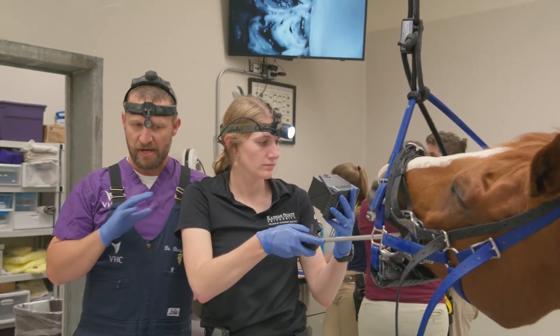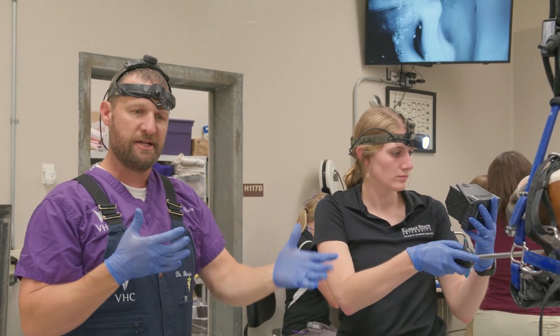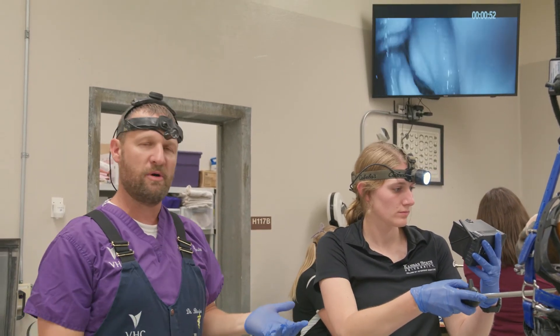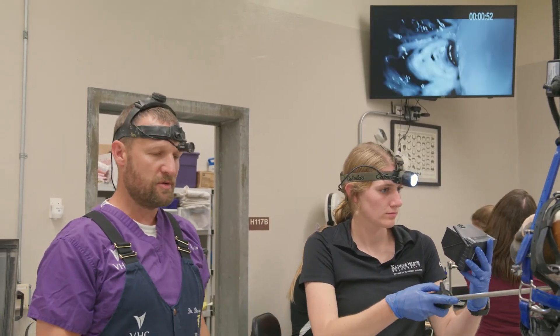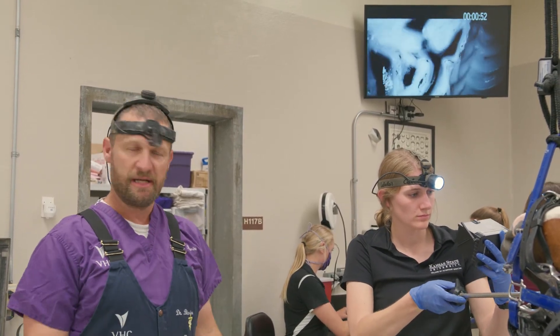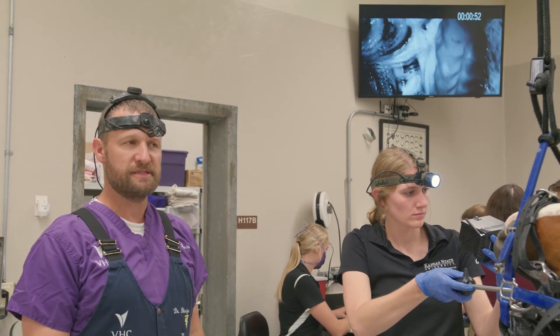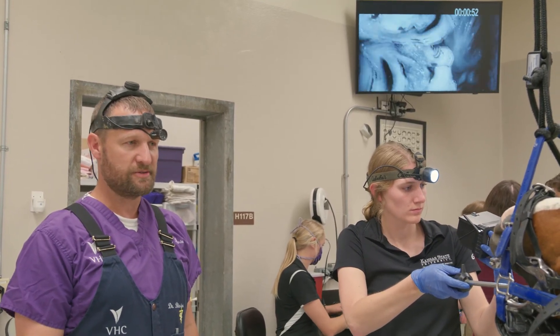Just like we're doing the exam, I let the students do just as much of the exam as I do, so they get that interaction. We get feedback, we talk about what we find, and so they feel confident when they graduate in May to do these types of services and skills for clients.